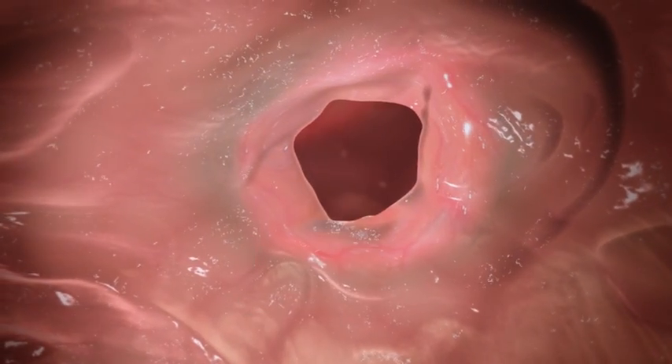Next, the food enters the stomach, where it's showered in gastric juices and proteins are digested.